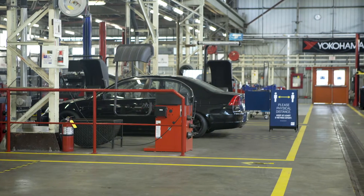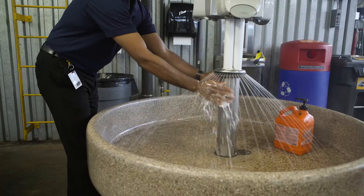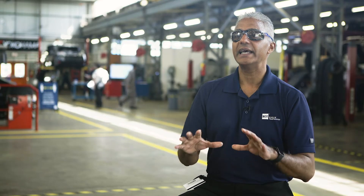Initially when we tried to figure out how we're going to make this happen it really started to get very complicating and overwhelming. We just focused on the three main principles: physical distancing, hand hygiene, and physical barriers if physical distancing wasn't able to be maintained, and that really simplified our mindset of how we can actually make our environment conducive to face-to-face training.